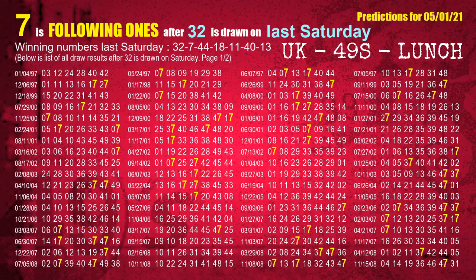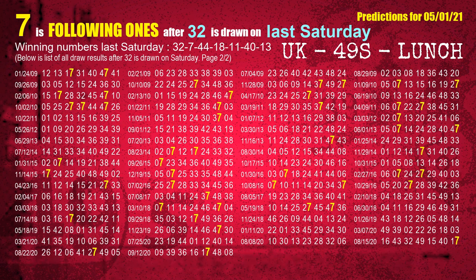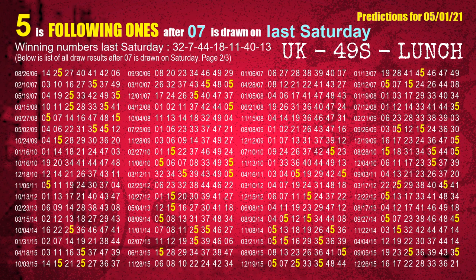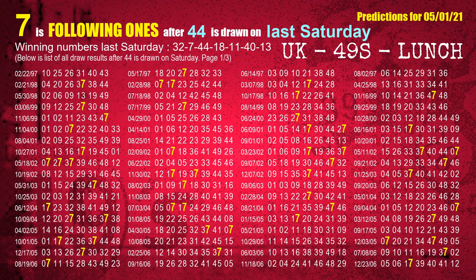After calculating following ones with today's result, we will find out following ones through the result of the same day last week. The first winning number last Saturday is 32; the most frequently following units digit is 7 — also highlighted in yellow. The second winning number last Saturday is 07; the most frequently following units digit is 5. The third winning number last Saturday is 44; the most frequently following units digit is 7.